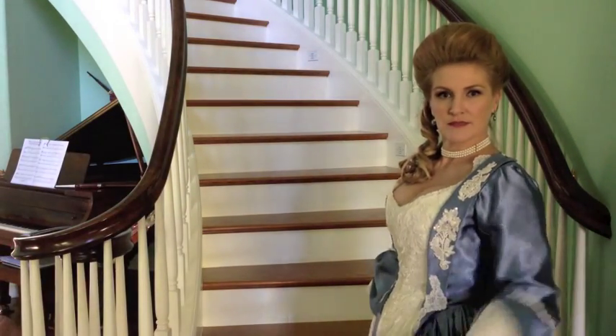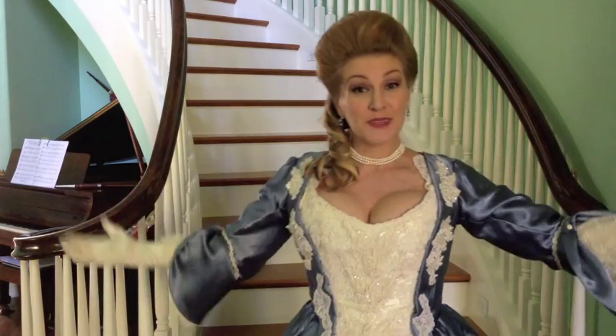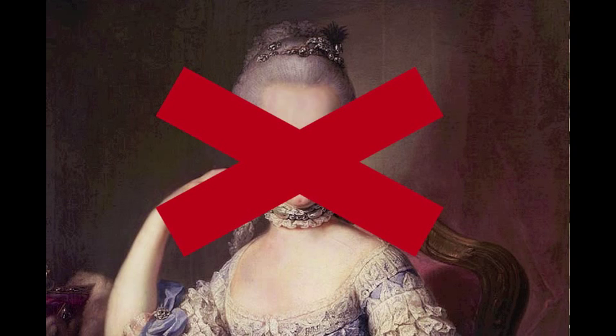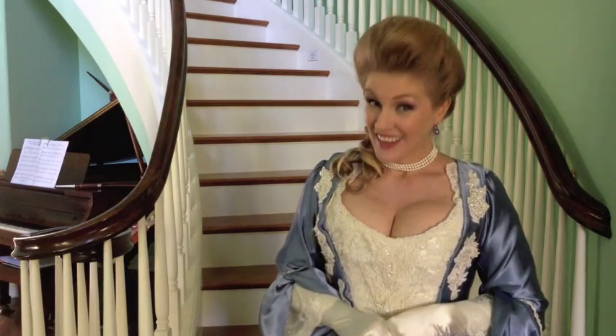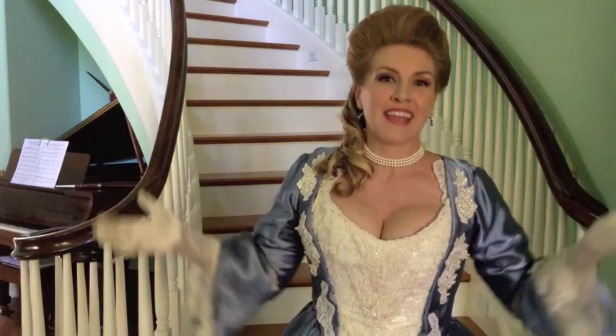Let them eat cake. Who said it? Marie Antoinette, right? Well, guess what? She didn't. It wasn't Marie Antoinette — it was another queen a hundred years before Marie Antoinette even came to France.